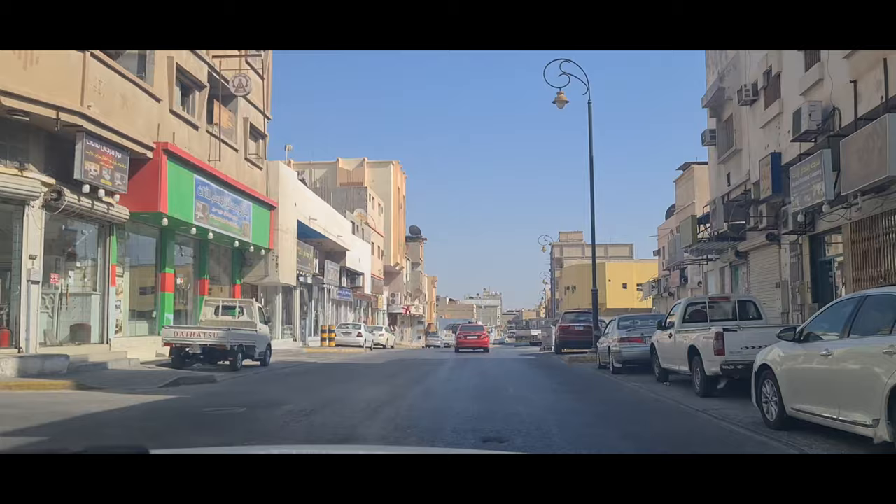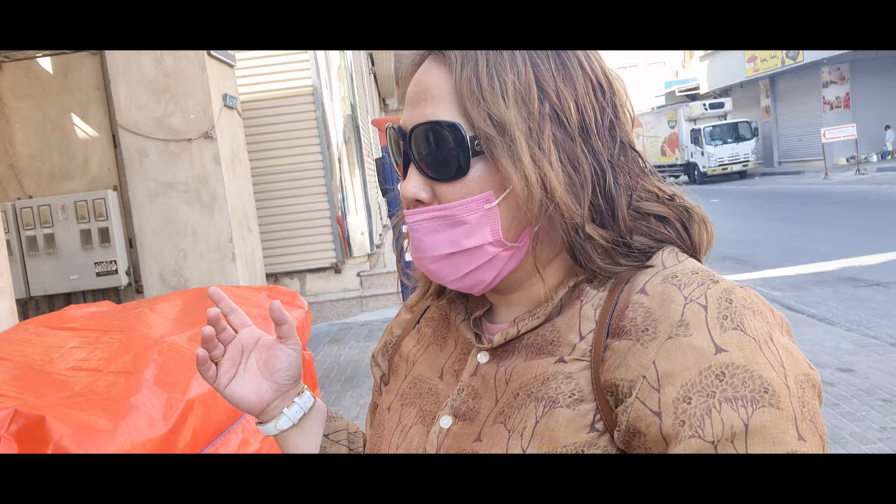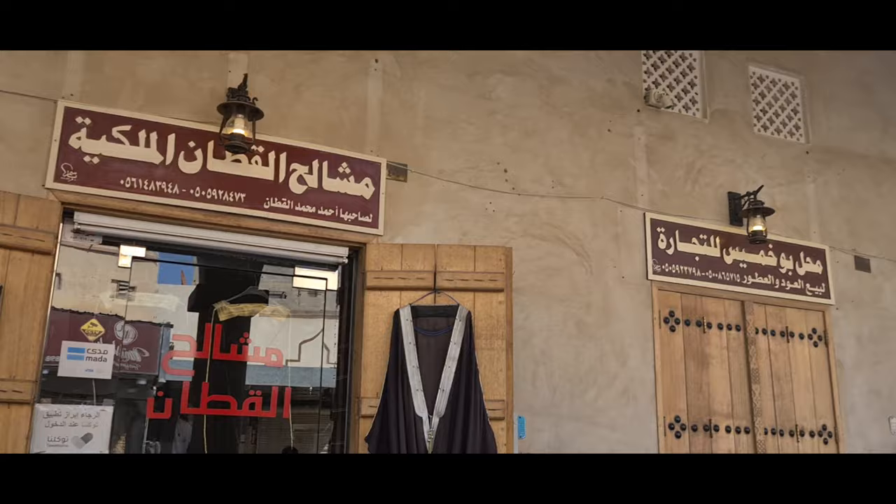We arrived here at Kaisariha Souq. But sad to say, during prayer time they are closed. Anyway, I'll still walk you around and show you what's here and what you can see in this market. So it's a shame because it's prayer time. Usually they reopen after. So let's walk around here.